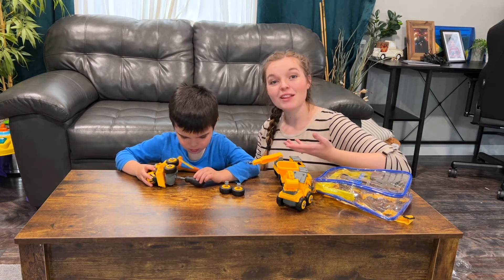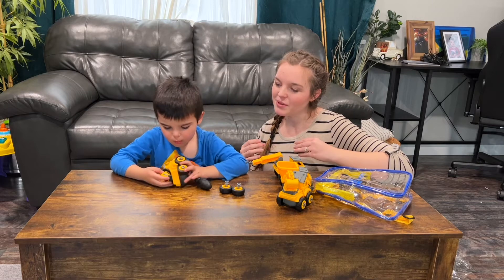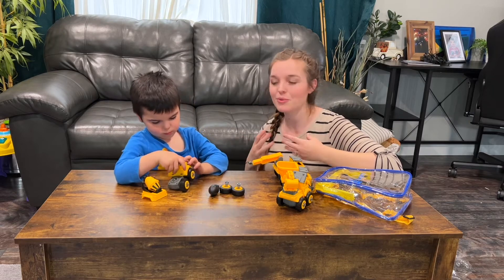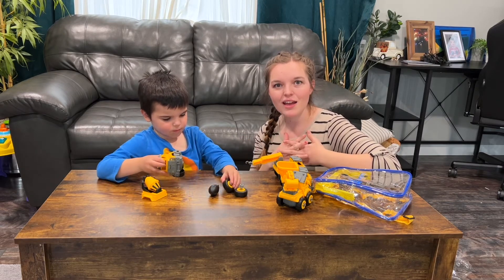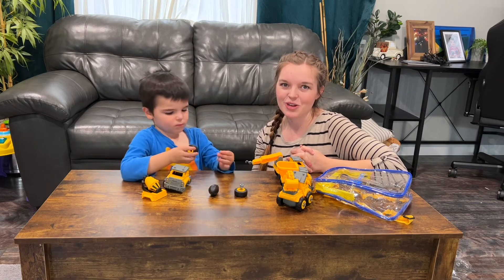My little guy here is about four years old and I think this is just perfect for his age and level, because he's still kind of having a hard time getting the screws in there, but he's still understanding where the tires go and the wheels and things. I think this could be great for toddlers and even up to six, seven, eight year olds. I know some little boy that's going to have a ton of fun with these little trucks.